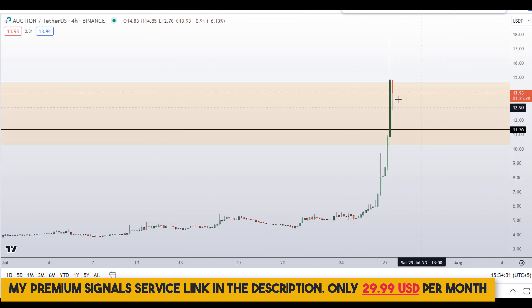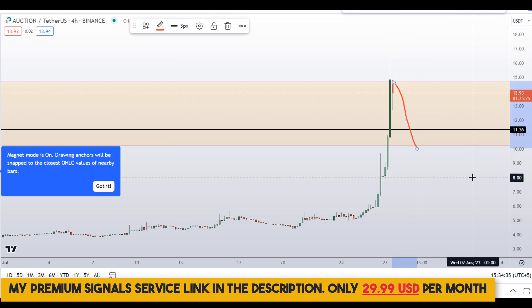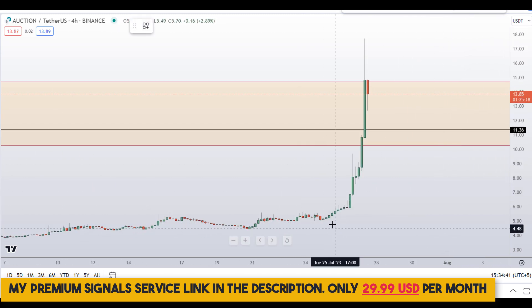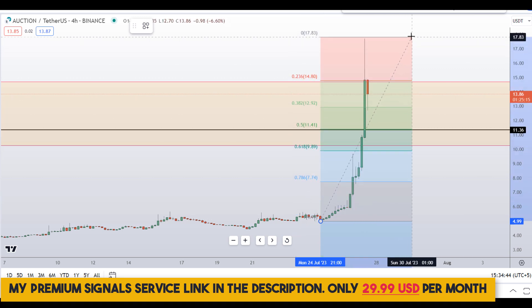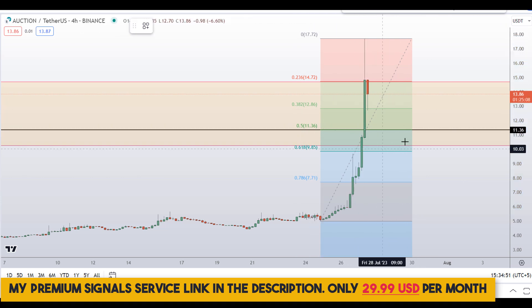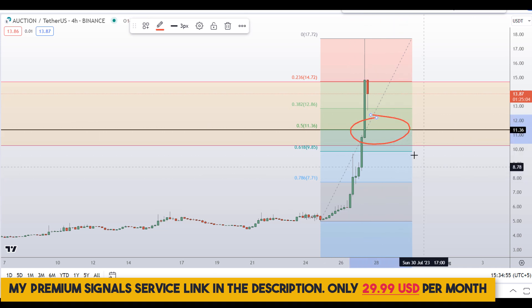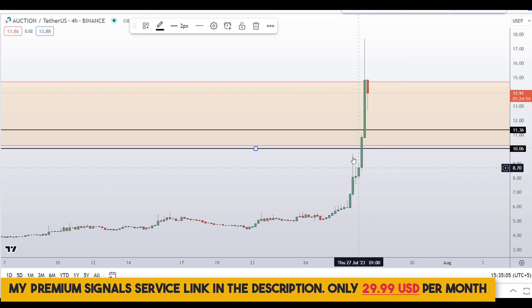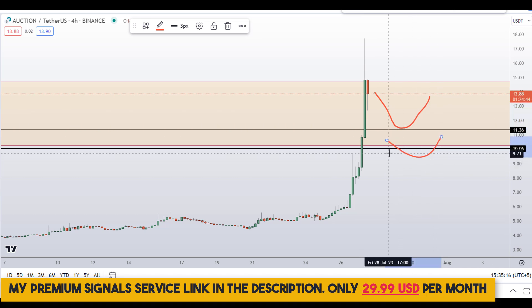Let's go down to the 4-hour chart. For those who want to buy, wait for a deep pullback. Let me plot the Fibonacci retracement level. At around the 50 percent retracement level we have a nice confluence area of previous support and resistance at around $10, and another level is at the golden pocket — the 61.8 percent Fibonacci — at around $11.30. These are the two levels I'll be looking at for potential buy entries.